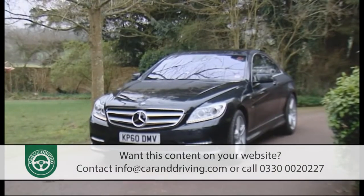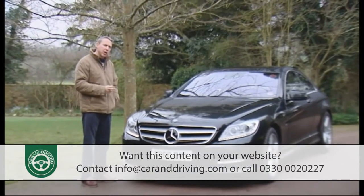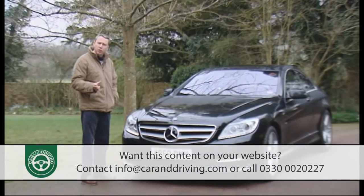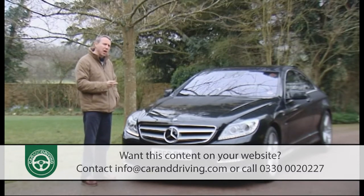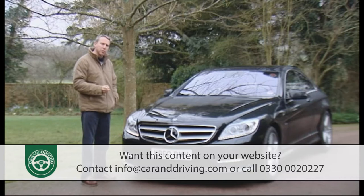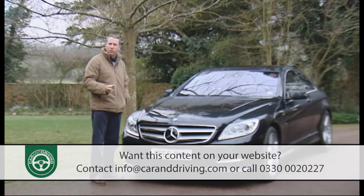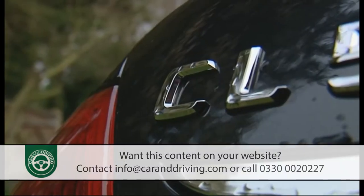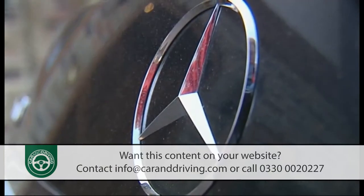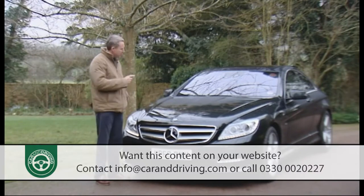So you've succeeded in life but there's still a distance to travel — a distance you'd like to cover without undue fanfare but in exquisite comfort. The style of a luxury coupe appeals but the brash vulgarity of a Bentley Continental or Maserati GT just doesn't. Assuming you'd like something a bit nicer and more luxurious than a Jaguar XK or a BMW 6 Series, that leaves only one car on your choice list. This one.